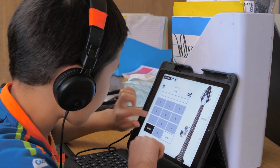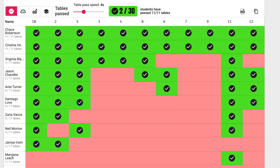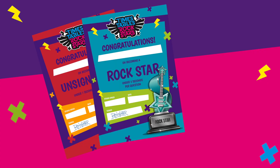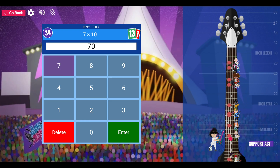The online games can be played on any internet-enabled device. Students can pick individual or multiplayer games, and as they play, our clever algorithm adapts the questions they face to target areas they need to improve. As students improve their recall, they move up a scale of rock statuses, as well as earning coins to spend in the avatar shop. They can even have battles against other classes in the school and around the world.